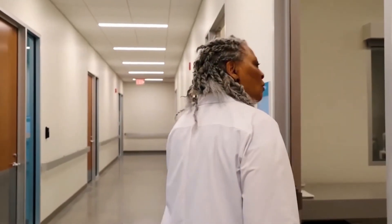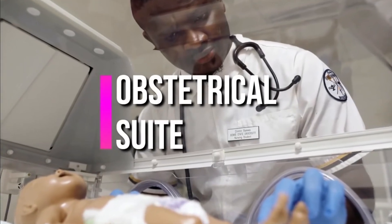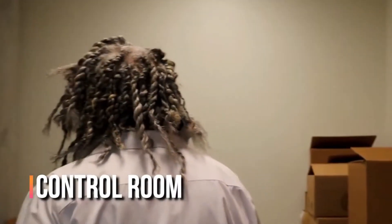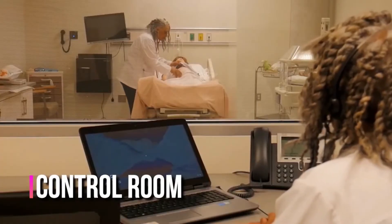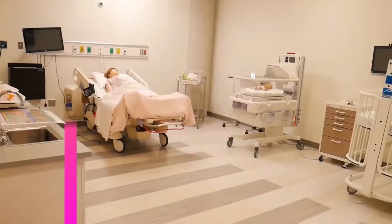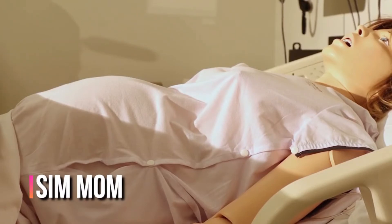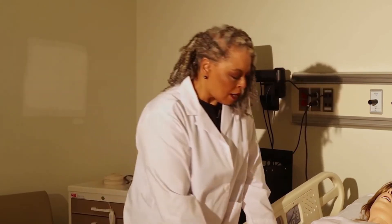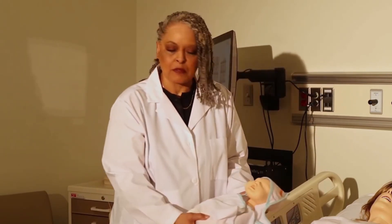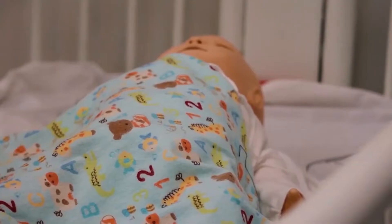We're entering control room one for our obstetrical suite. In control room one, we have a bird's eye view of the obstetrical suite. Students will perform their skills from a predetermined scenario. Our obstetrical suite features our pregnant mother, Sim Ma, who trains students how to prepare for prenatal care through actual delivery. Our baby is placed into the abdomen for actual delivery. We also feature the bassinet, the incubator, and a crib for patient care.